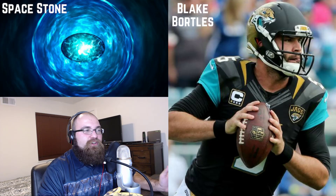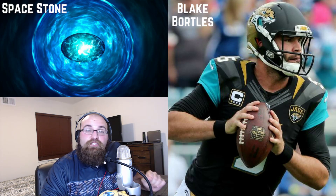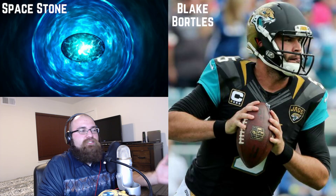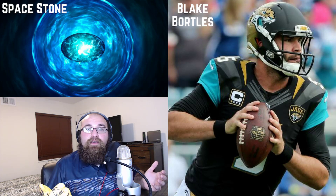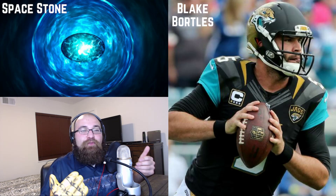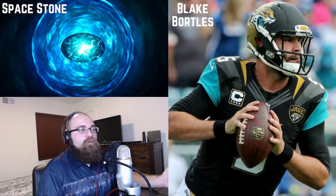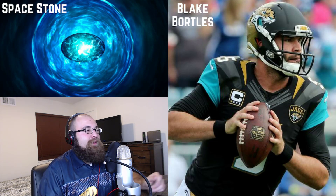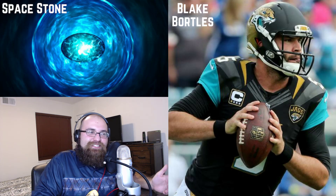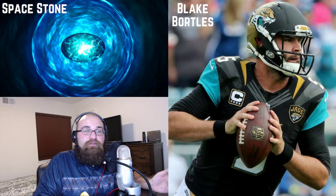Thus far this season, Blake Bortles has thrown for 375 yards three total times. Yes, he's going to turn over the ball — we know that already. As a Blake Bortles owner, you should already expect him to turn over the ball. There's only one game this season where he didn't turn over the ball, and it was that 9-6 game versus the Titans. Other than that, he's turned over the ball every game.